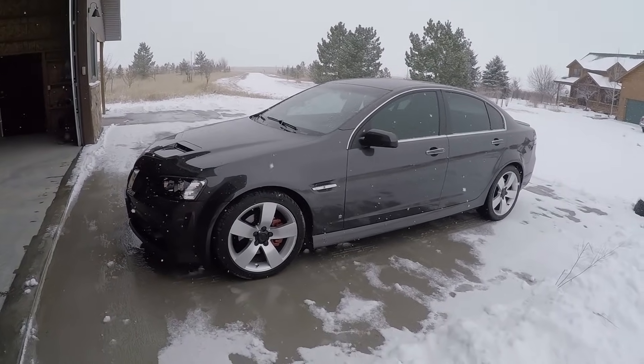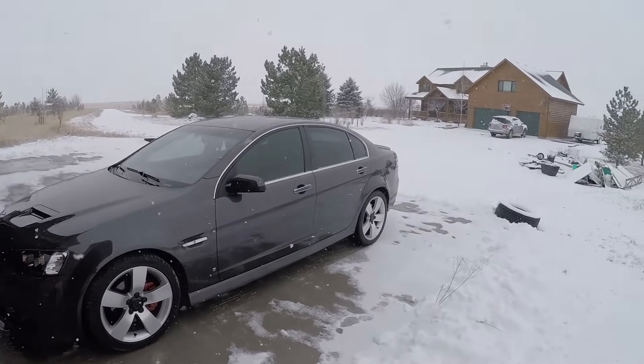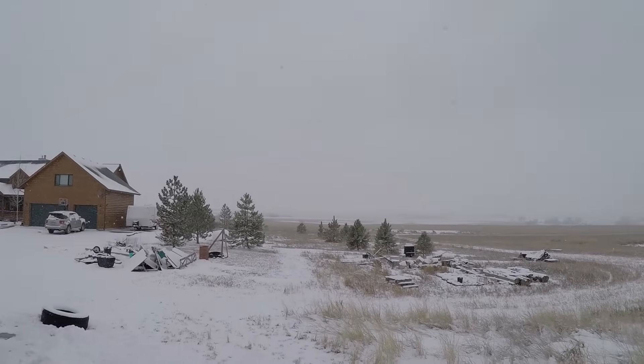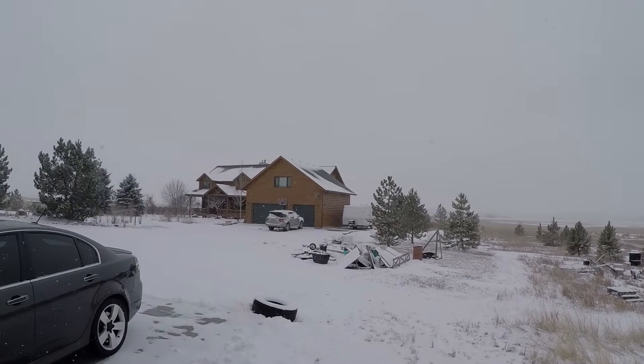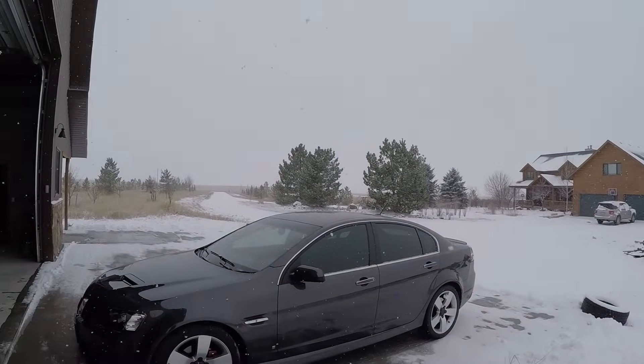What is going on everybody? I hope you're all having an awesome day. Today it's just starting to snow. This is going to be hopefully a pretty big snowstorm. I don't know if it's picking it up on this GoPro, but it's actually a really nice Colorado snow.